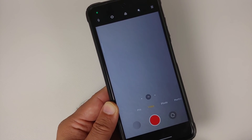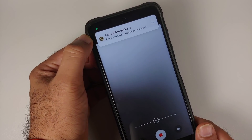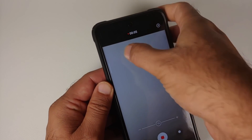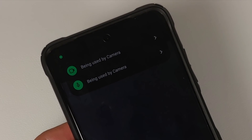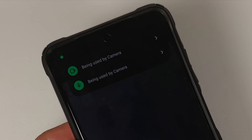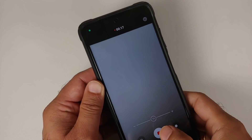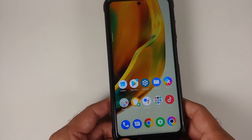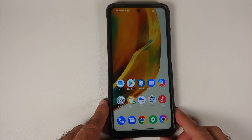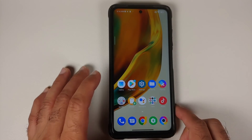Something different you will notice is a green dot on the top left when taking a picture or recording a video. Tapping the notification shows that your camera is being used by the camera application — the same applies for the microphone. These are the new Android 12 privacy indicators implemented in MIUI 13, but unfortunately there is no option to disable them in MIUI 13.